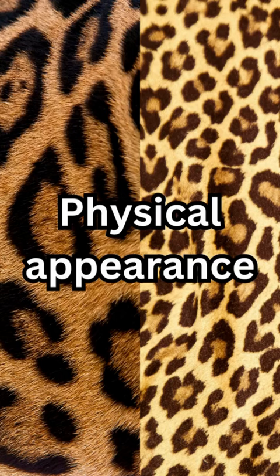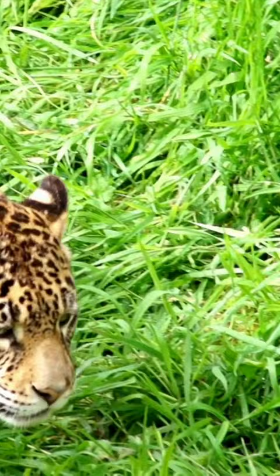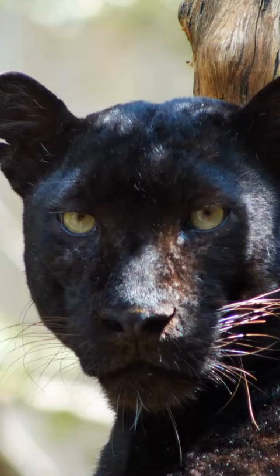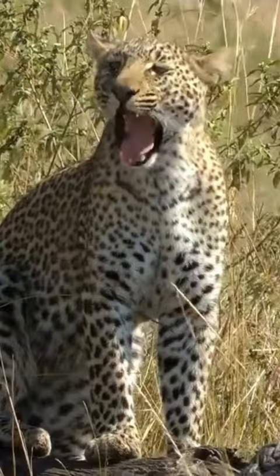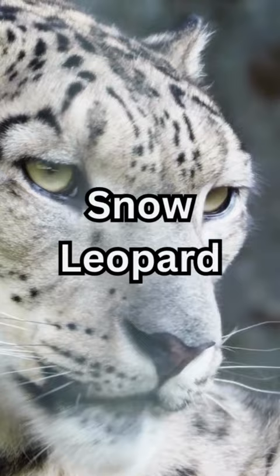Physical appearance. Jaguars have a robust and muscular build, with a tawny yellow coat marked with distinctive black rosettes with a central dot. The rosettes on a jaguar's coat are larger and more spaced out than those of a leopard. Some jaguars also have black forms known as black panthers, whereas leopards have a more slender and agile build compared to jaguars. Their coat color can vary from pale yellow to deep gold, and their rosettes are smaller, more densely packed, and do not have central spots.